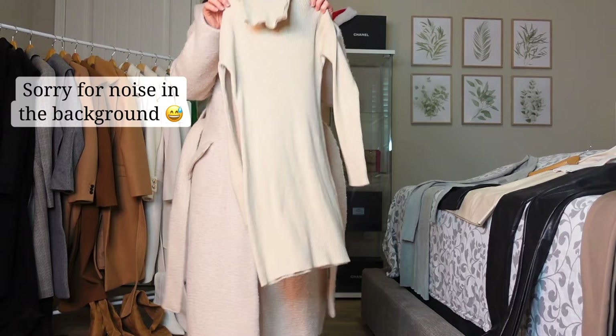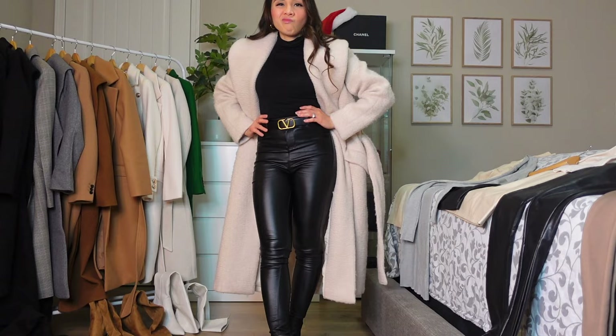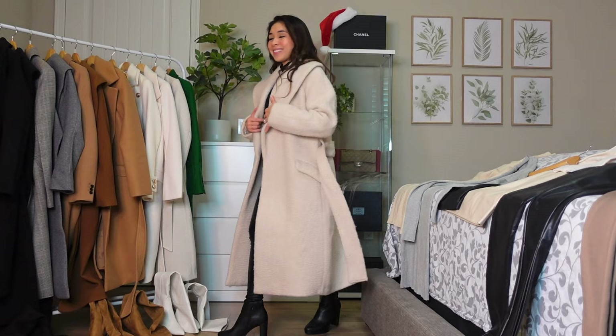This cream coat is good paired with this dress — like beige-to-beige or ivory-to-beige. If you wear it with black it might be too strong a contrast. But anyway, this is how it looks — a little loose.